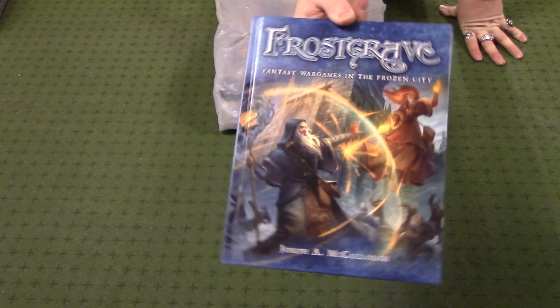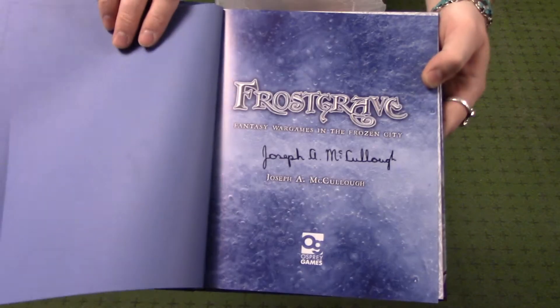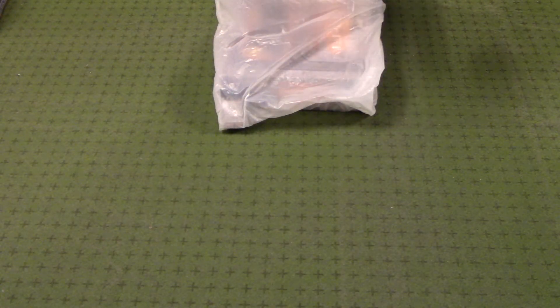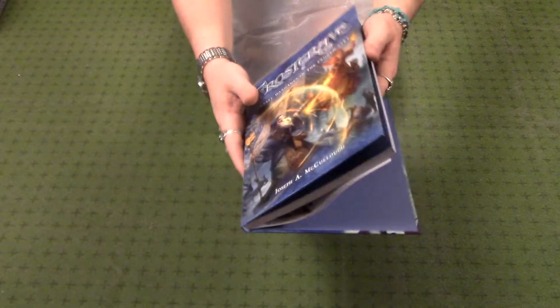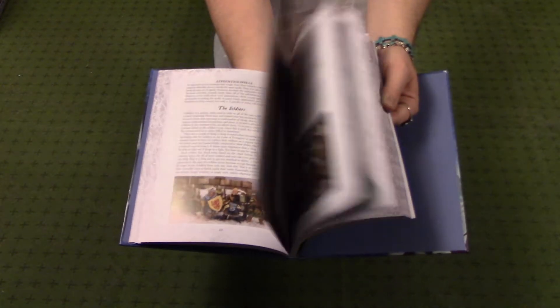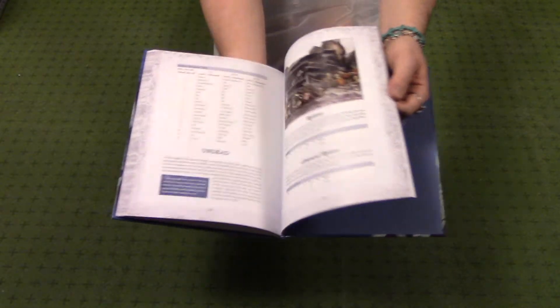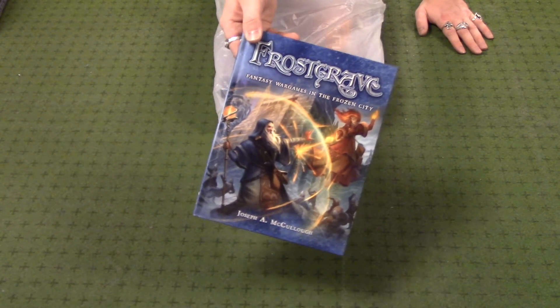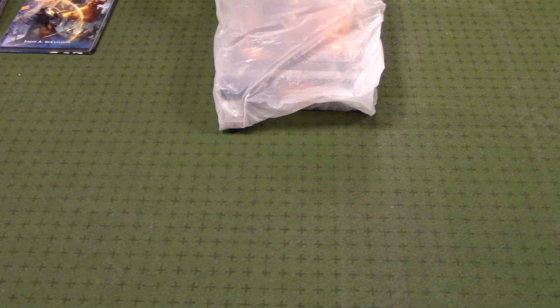Next, I couldn't believe this when I saw this. This is the Frostgrave hardcover miniature rule set, and I can't tell if that's an actual signature or if it's printed on there, but it could possibly be signed by the author, Joseph McCullough. That'd be really cool if it was. This is a beautiful hardcover book full of miniature skirmish rules, and if you are into miniature wargaming whatsoever — especially on the fantasy skirmish level — you've probably heard of Frostgrave. Normally I'd heard you could maybe find this at Barnes and Noble, but I found a copy at Ground Zero Bellevue.